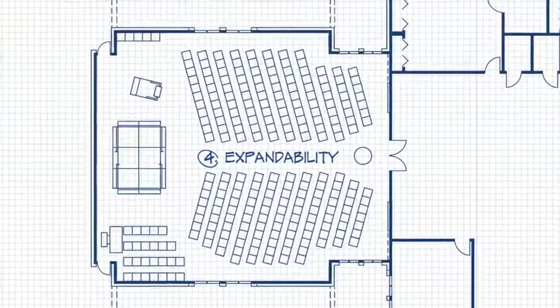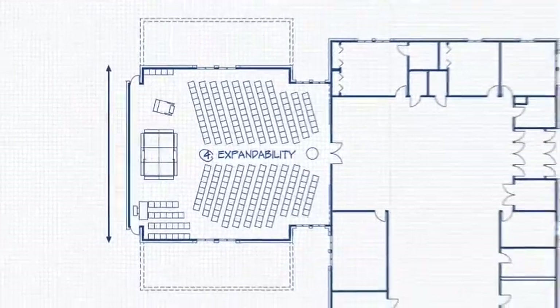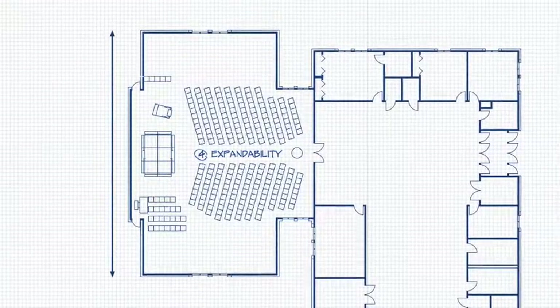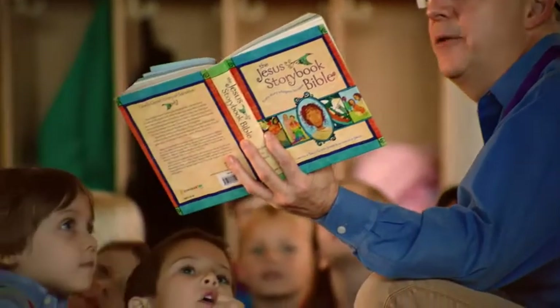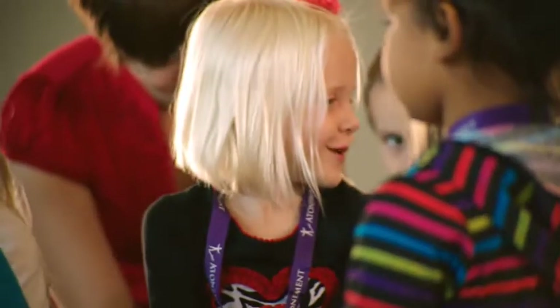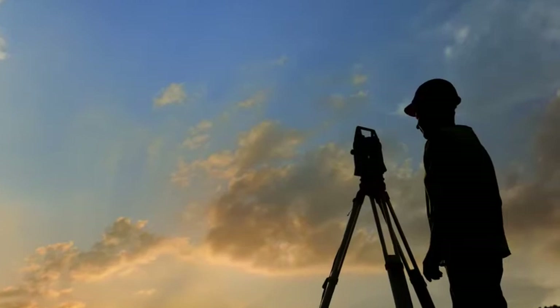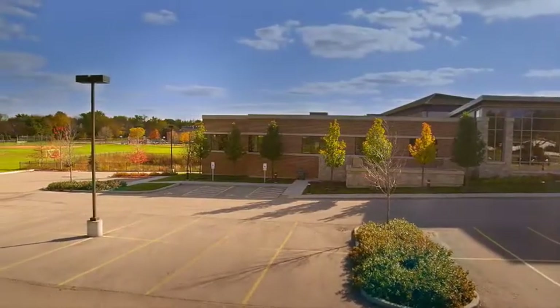Your building project represents your congregation's hopes and dreams for your future. But you'll need to be realistic about just how much you can afford to spend now. That's why expandability is so important. For example, you might design your building with a multi-purpose room that doubles for now as classroom space, with a plan to add designated Sunday school classrooms later. Expandability is also something to keep in mind when purchasing land — will there be room on the site to add the space and parking you need in the future?